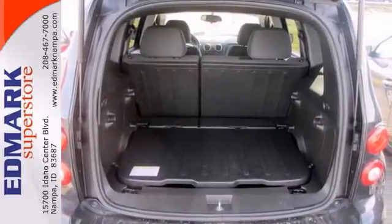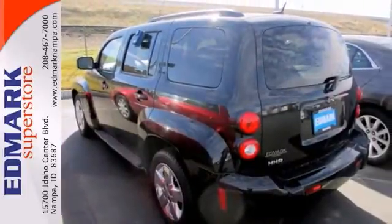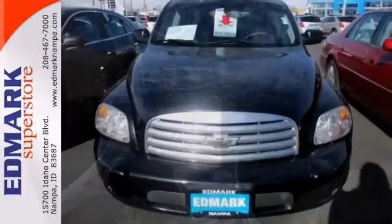It would look so much better waiting for you in your driveway instead of sitting here idly on our lot. As usual, it's ready — come and get it.